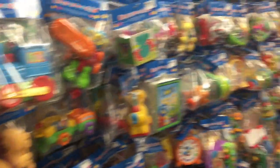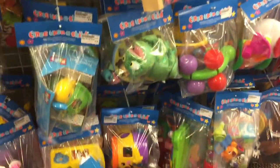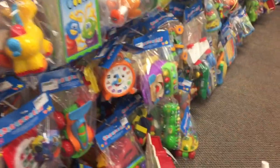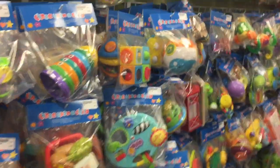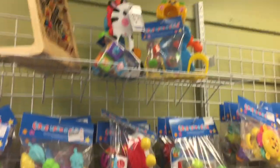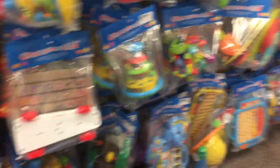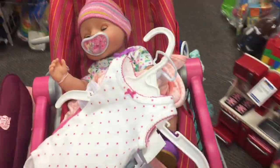Look at all of these baby toys — my goodness, I don't even know where you would start. I think they have every possible baby toy. They have a lot to choose from. I think we're ready to check out.